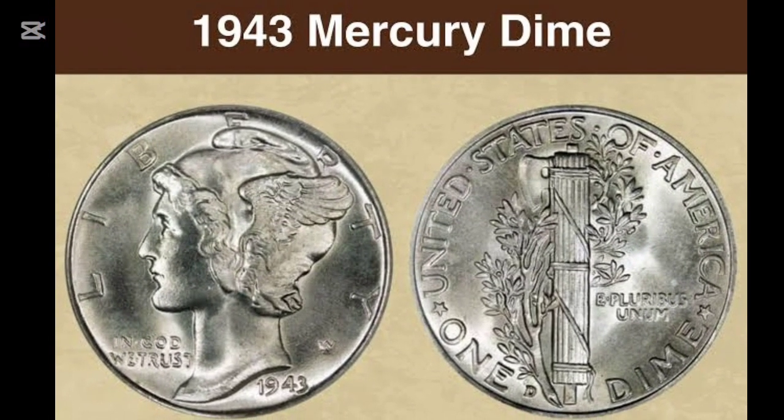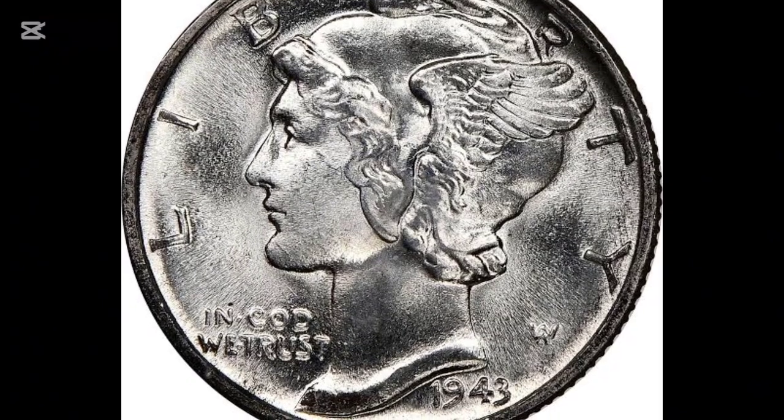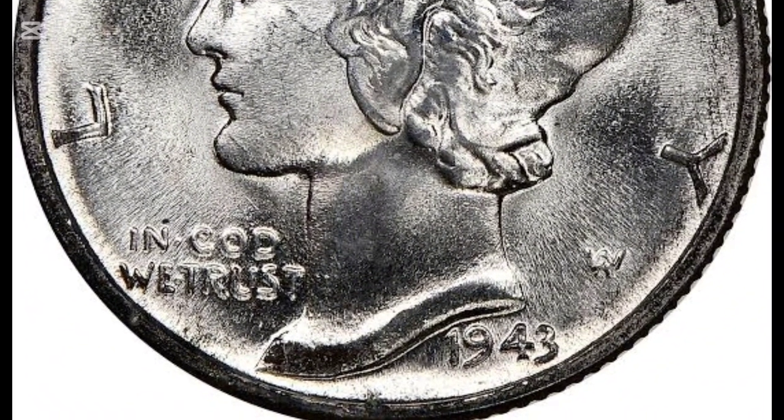The fasces symbolizes unity and strength, with an olive branch wound around it to represent peace. This intricate design not only made the coin iconic, but also instilled it with deep meanings reflecting American values.